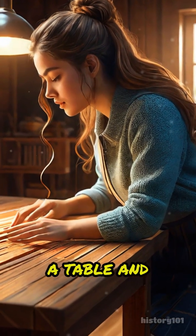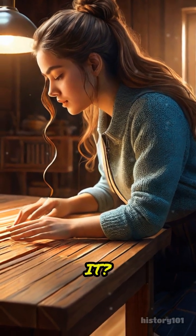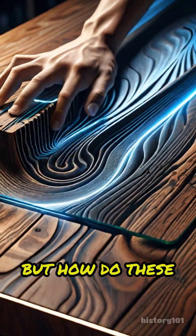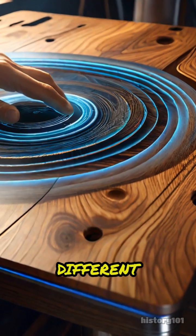Have you ever tapped one end of a table and noticed how someone at the other end feels it? That's all thanks to vibrations. But how do these vibrations actually move through different materials?